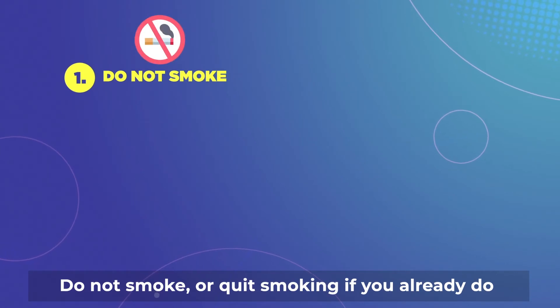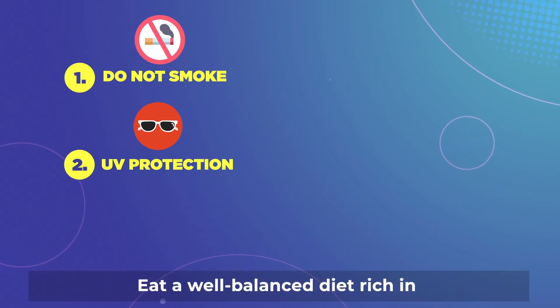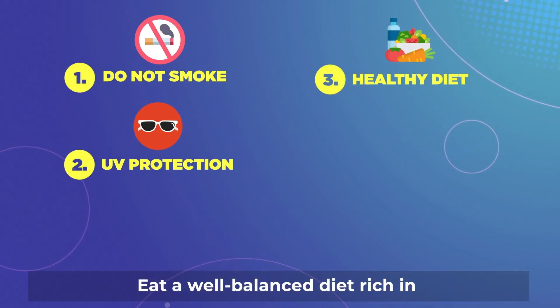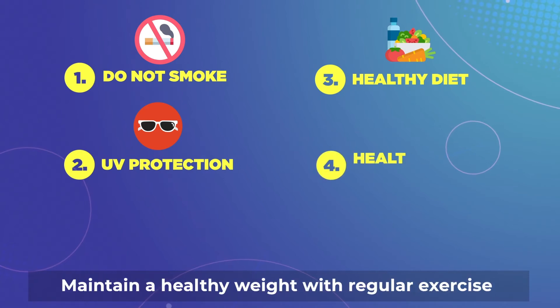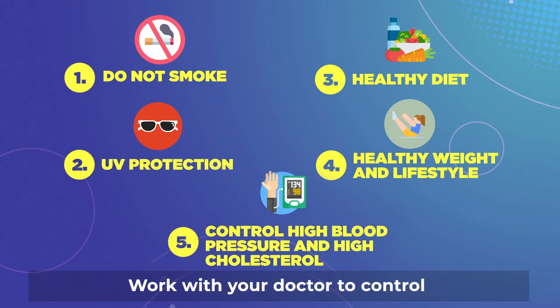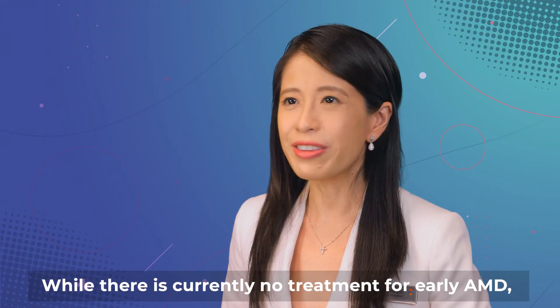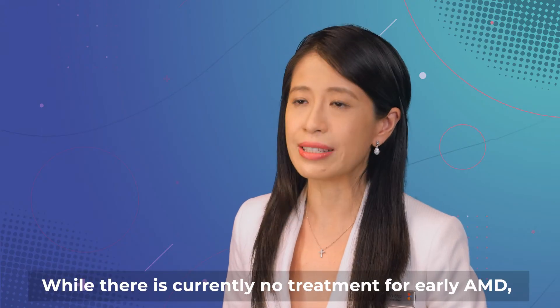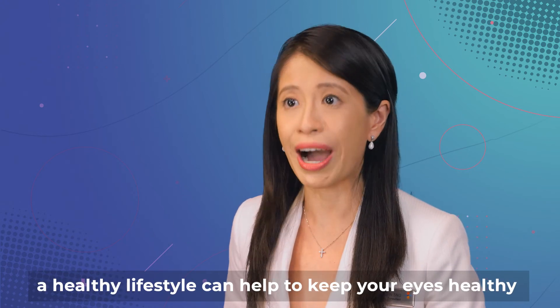Do not smoke, or quit smoking if you already do. Wear sunglasses with UV protection. Eat a well-balanced diet rich in antioxidants and vitamins and low in saturated fat. Maintain a healthy weight with regular exercise. Work with your doctor to control high blood pressure and high cholesterol. While there is currently no treatment for early AMD, a healthy lifestyle can help to keep your eyes healthy.